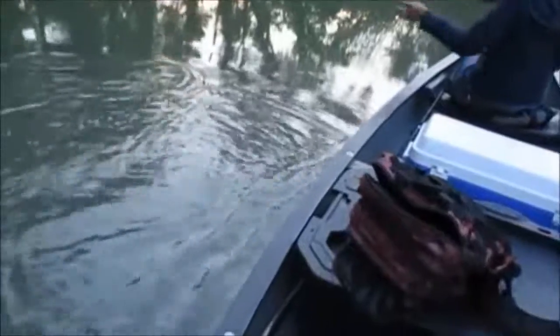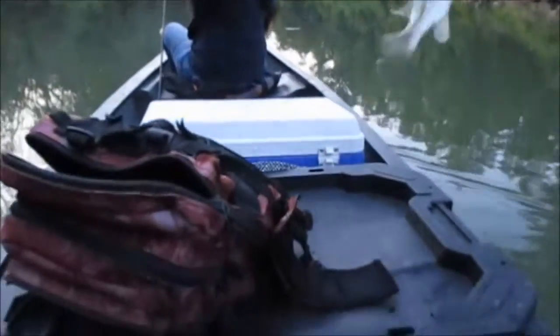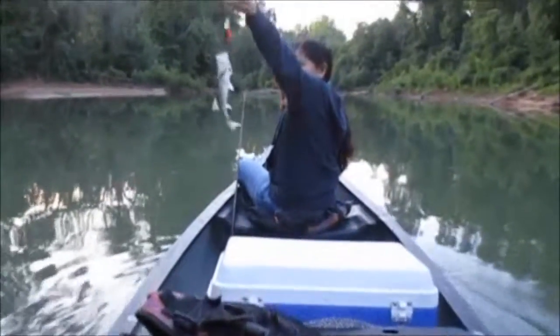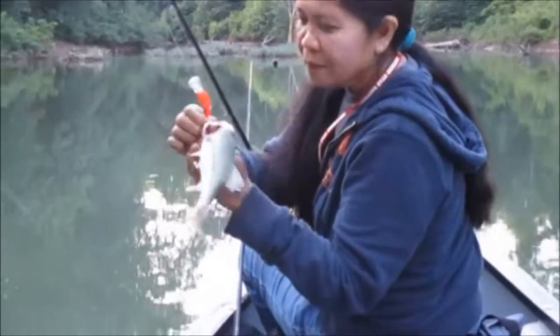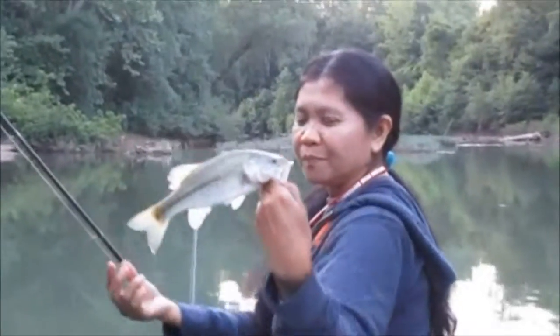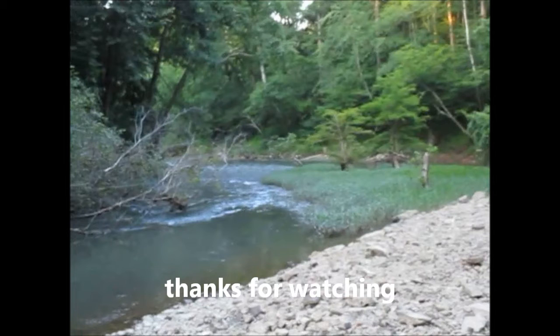Alright, Wilma got one last fish there at the end — a little spot. She caught him on that jointed Rapala — that thing is on fire. I'm gonna go out and purchase a couple more of those. I got one that looks just like it but it's not jointed, it's a single piece. Hold him down — good job honey. Alright, good job honey.